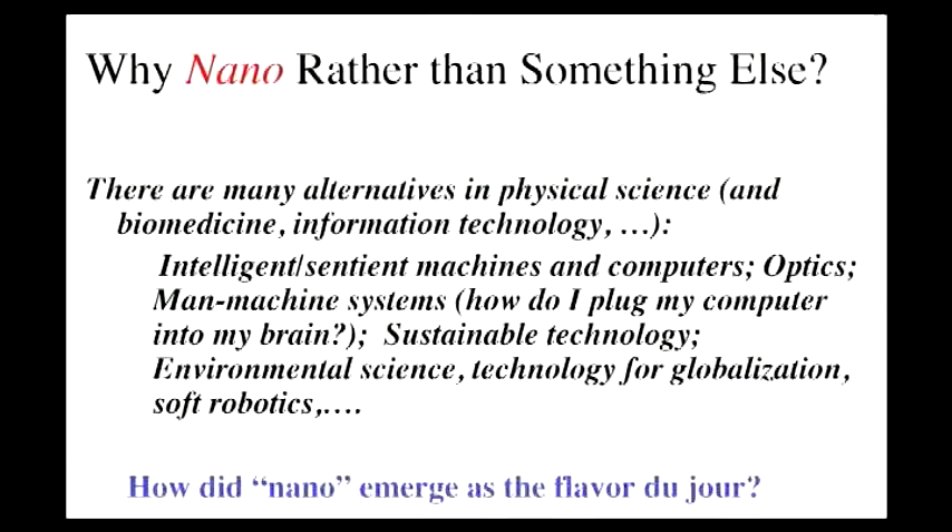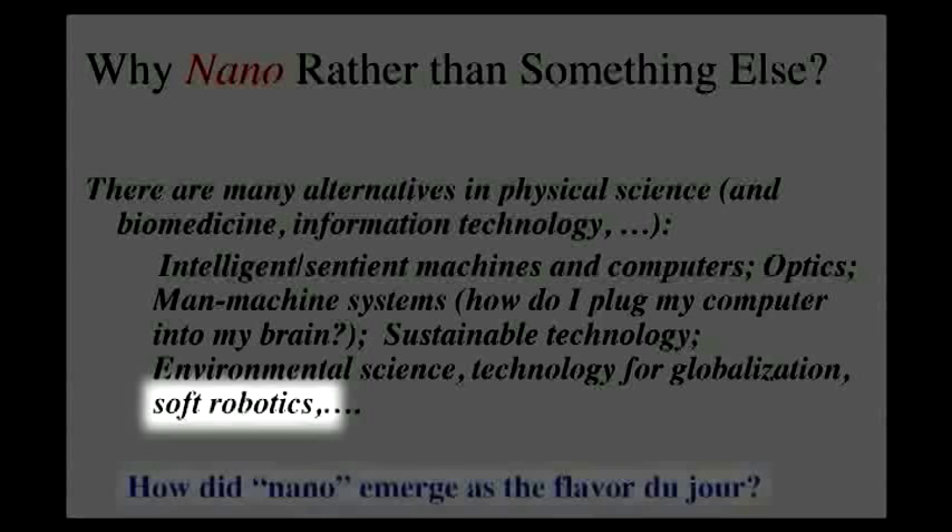We can never compete on that basis, so what we will do is make machines that eliminate labor with unusual consequences for the future. But there are a lot of other interesting things — sustainable is certainly an interesting one. Technology for globalization, soft robotics, whatever it might be. How is it that nano emerged as the flavor of the moment, and what's the background for this?